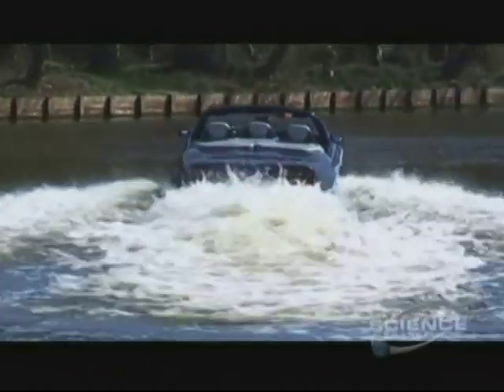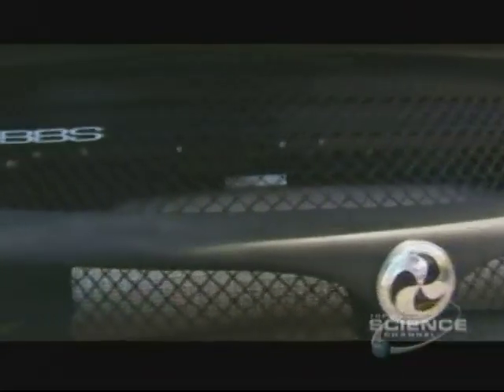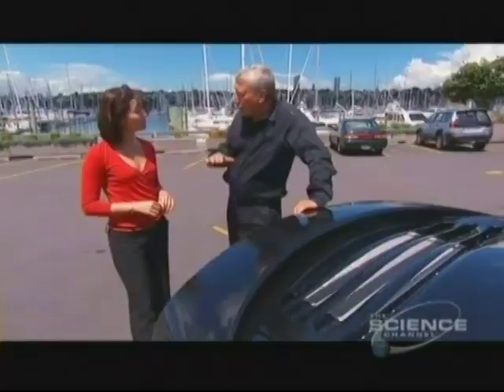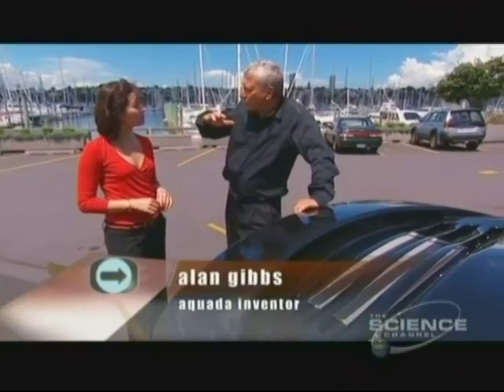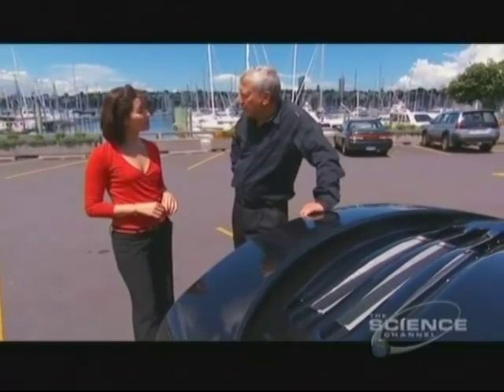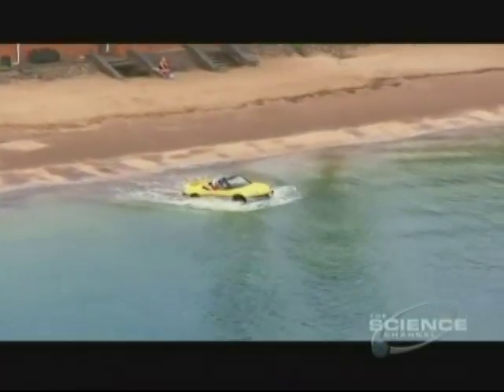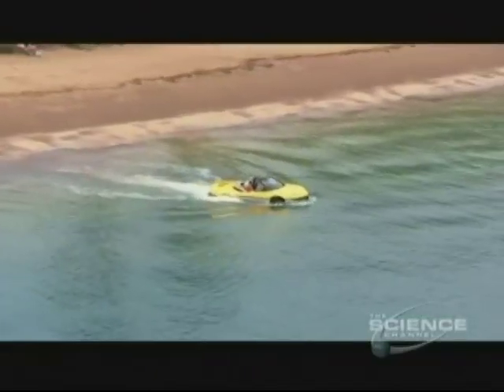The Aquada is the brainchild of New Zealand businessman Alan Gibbs. He explains: 'The issue of aerodynamics and hydrodynamics is obviously very important because they're in conflict - on water you want to rise up, and on the road you want the air to push you down. We spent a lot of effort on this, hundreds of hours in the wind tunnel, but we have resolved it and the vehicle works very well in both.' From the moment you leave the shore and enter the water, it takes only 12 seconds for the Aquada to be sea-worthy and ready to ride the waves.